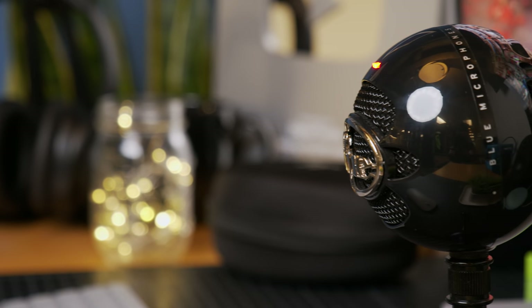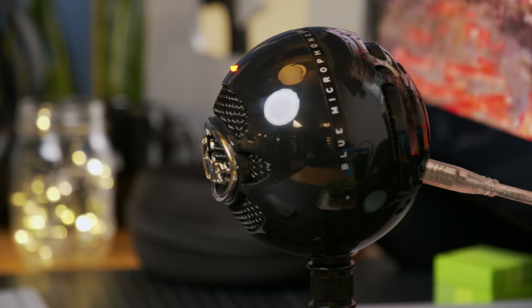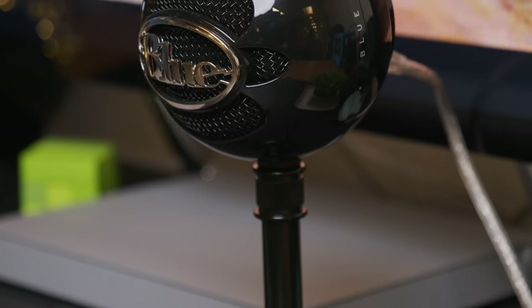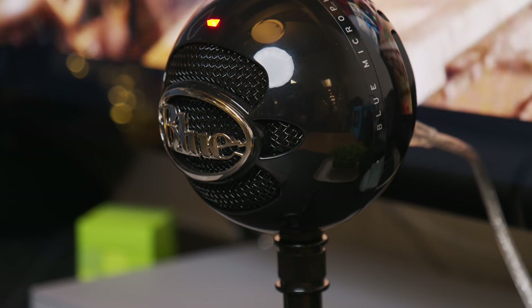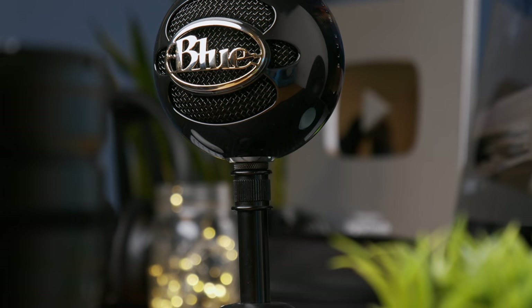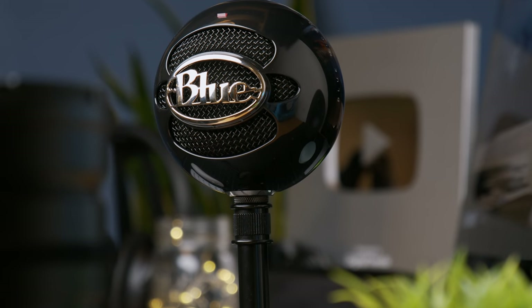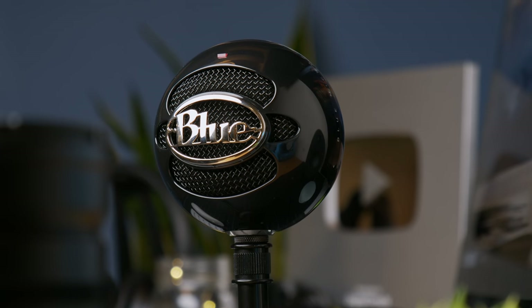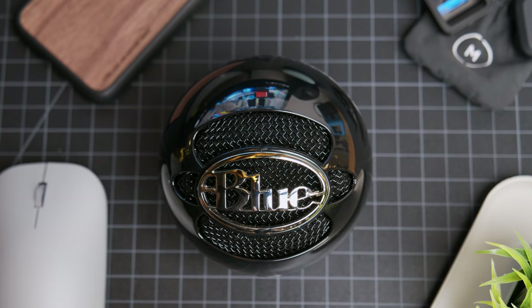It's worth noting that you have to be pretty close to the Blue Snowball Ice — no more than a foot away max — to get picked up clearly, but for most situations you'd want to be up close anyway. When the mic is the right distance away from the source, about like this, you'll notice it sounds impressively rich and clear. The Blue Snowball Ice retails for $50 and when paired with free recording software like OBS or Audacity it can be both affordable and versatile, whether you're getting into content creation or just arguing with friends on Discord about whether Apex Legends is better than Fortnite.